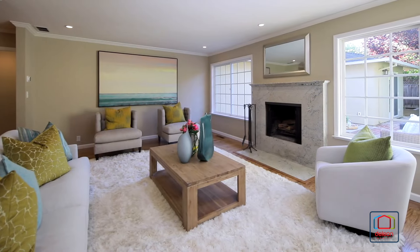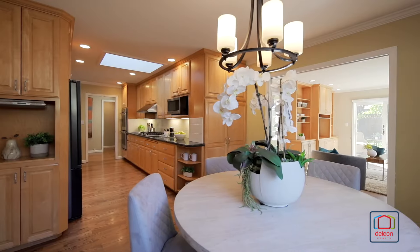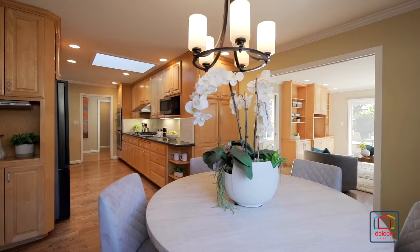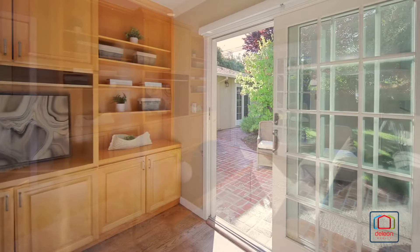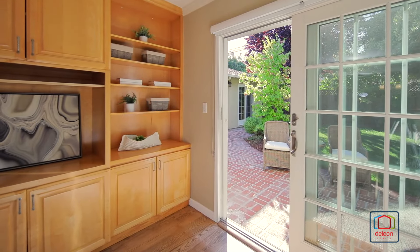The fireplace centers the living room, while the dining area flows into the kitchen with granite countertops and stainless steel appliances. The family room includes built-in shelving, as well as a sliding glass door to the backyard.